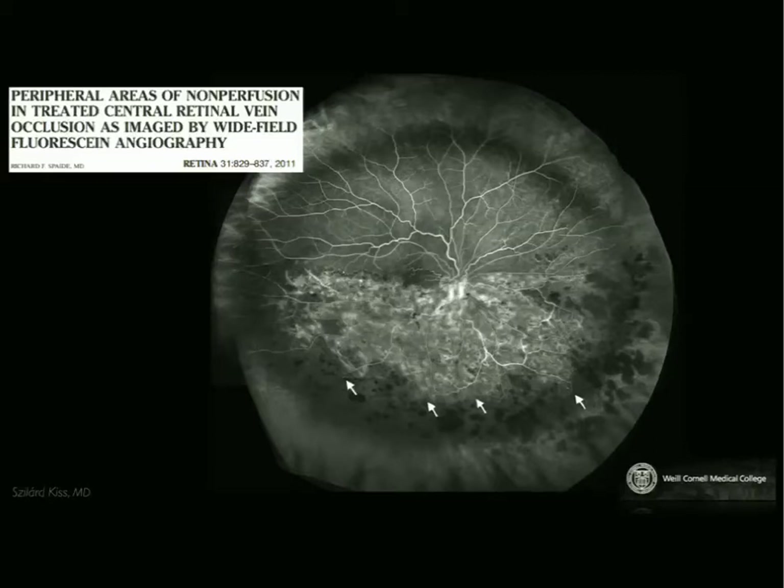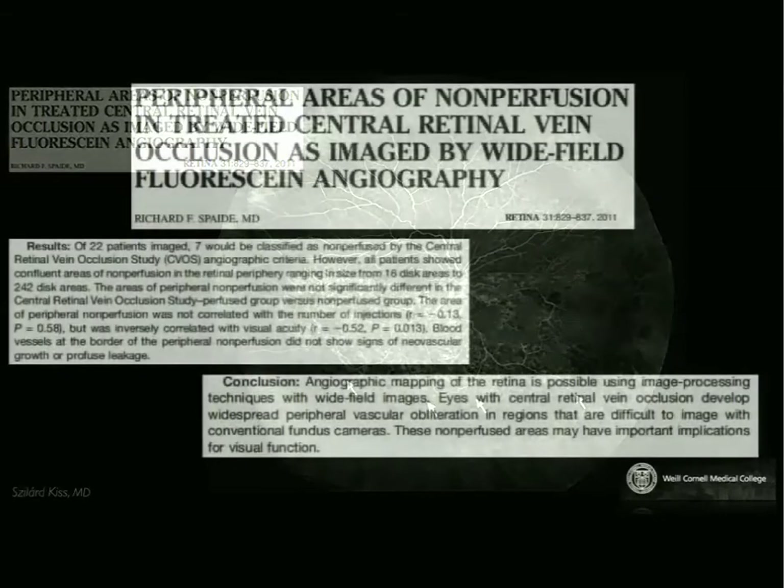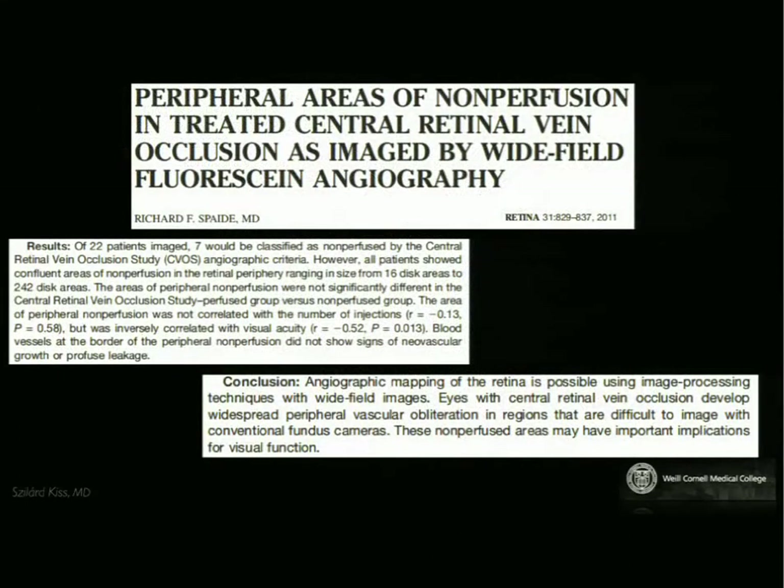This patient will likely need more than just anti-VEGF therapy, which addresses the vision and is of paramount importance. When Rick looked at his patients, what he concluded was that angiographic mapping of the retina is possible using image processing techniques and wide-field imaging. You can get a sense of what that ischemic burden is in patients with central vein occlusion, and this peripheral ischemia may have important implications for visual function.